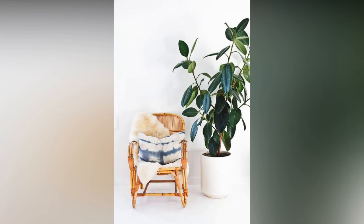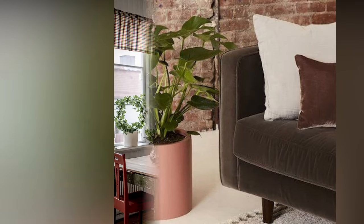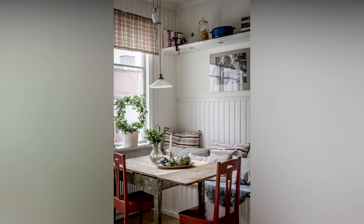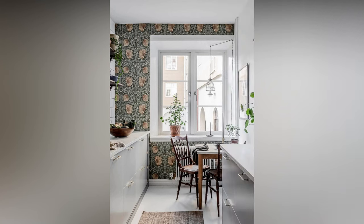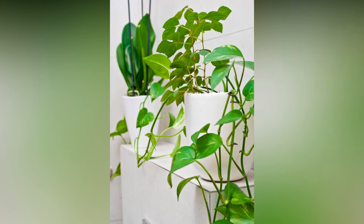Let's venture into some advanced plant decor ideas for those looking to take their green thumb game to the next level. How about creating a dedicated plant corner or room? Designate a specific area in your home solely for your plant collection. Install shelves, racks, or stands to showcase your plants in a cohesive and visually appealing manner. Add a comfy chair or a cozy rug to create a relaxing oasis where you can unwind amidst your green companions.